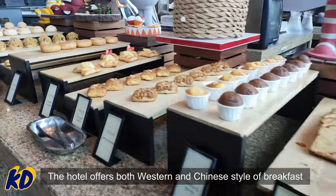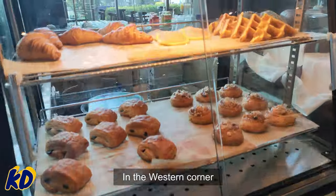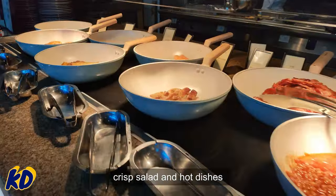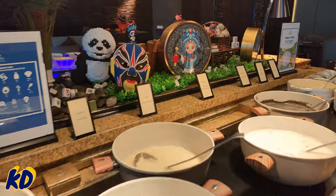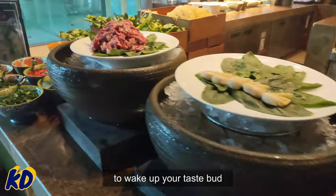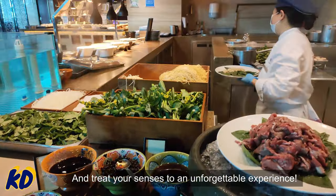The hotel offers both Western and Chinese style breakfast. In the Western corner, it offers freshly baked bread, crisp salad, and hot dishes such as sizzling bacon, golden roasted potatoes, and tasty sausages. But since you're in China, be sure to indulge in the local cuisine to wake up your taste buds and treat your senses to an unforgettable experience.